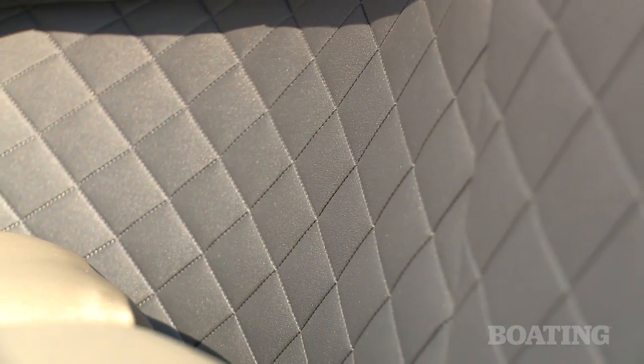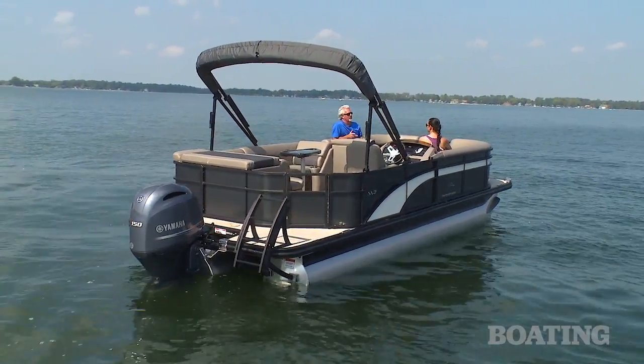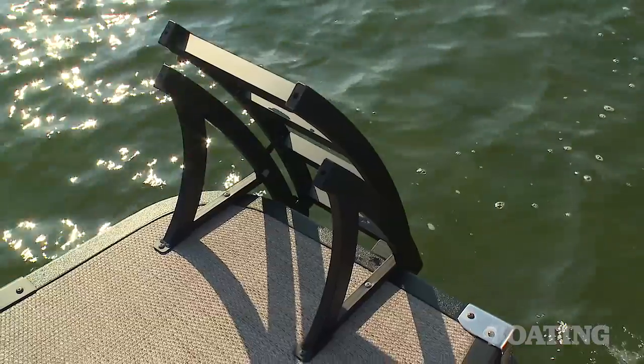This boat has the upgraded blackout package which is anodized black rails, trim, bimini top, and of course the swim ladder.